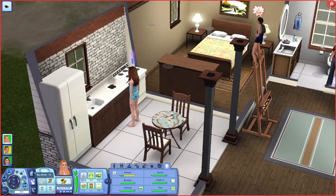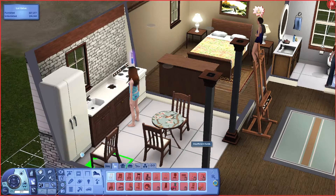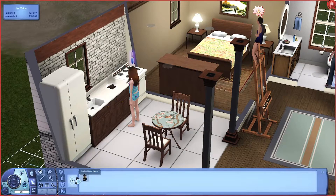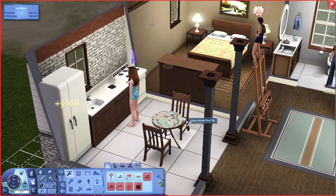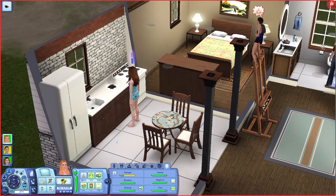We actually need another chair. We have this piece of furniture I don't know where it came from, but we're gonna sell it so we can get another chair. Because we have three people in the household now.